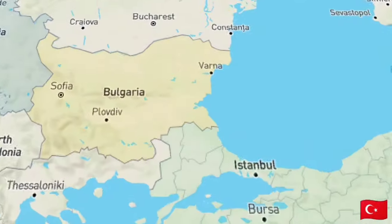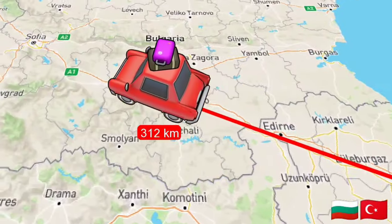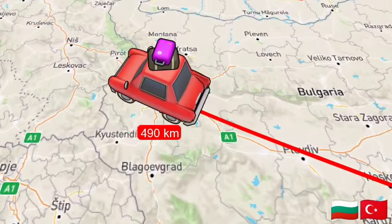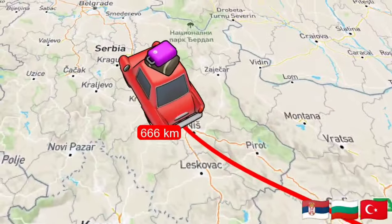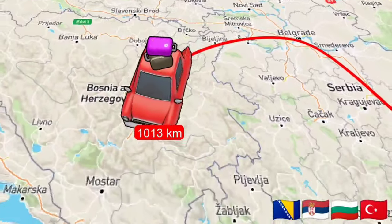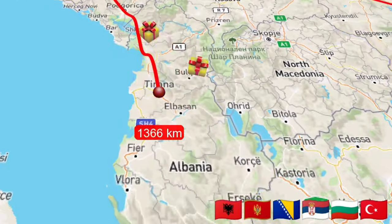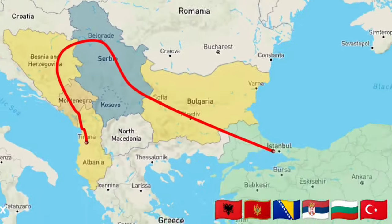If you haven't watched the last 4 episodes from this series, don't worry — I have left the links in the description below. This is the map of the journey we have done so far. Albania is our 5th Balkan country that we have visited, and in total we have travelled 1,366 km.